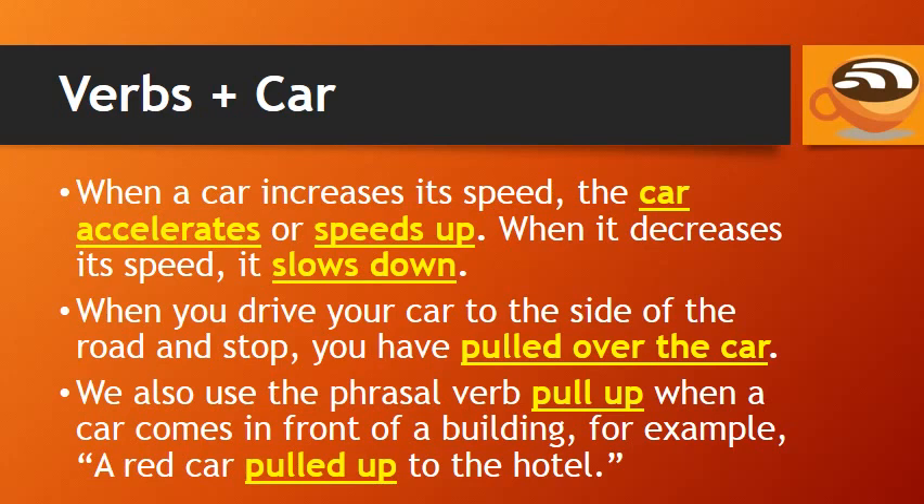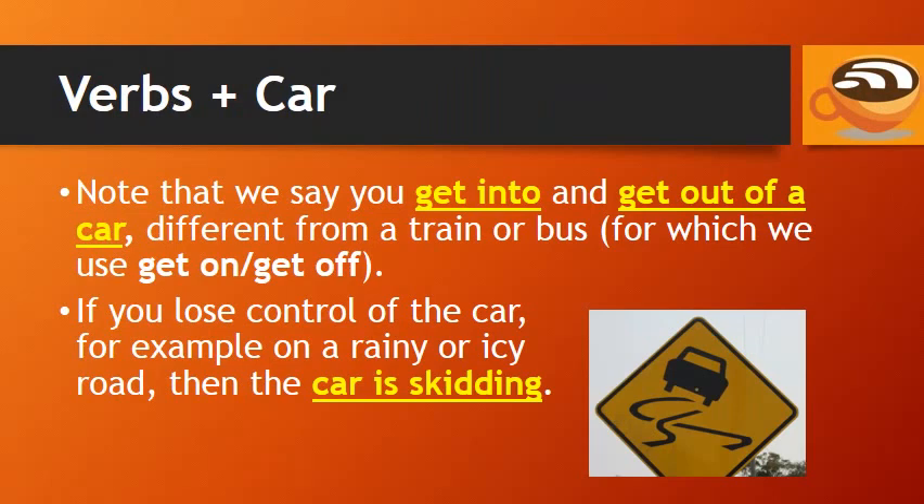When you drive your car to the side of the road and stop, you have pulled over the car. We also use the phrasal verb 'pull up' when a car comes in front of a building — for example, a red car pulled up to the hotel. Note that we say you get into and get out of a car, different from a train or bus, for which we use get on and get off.